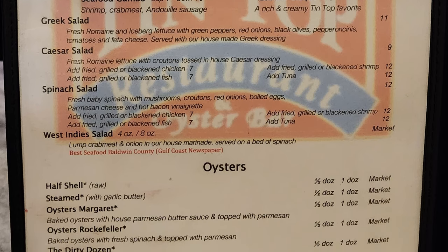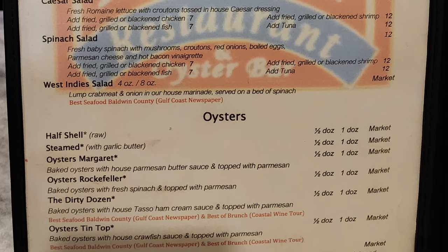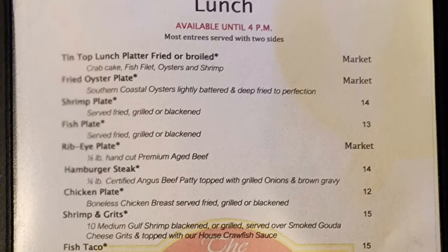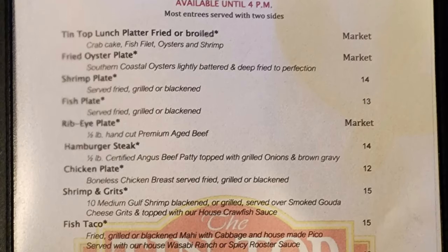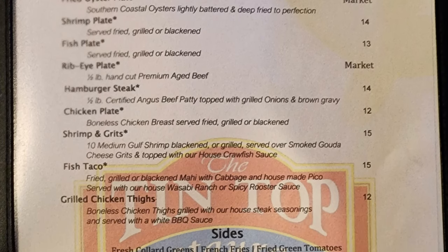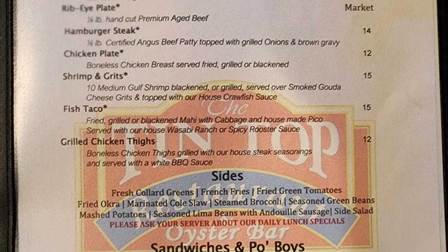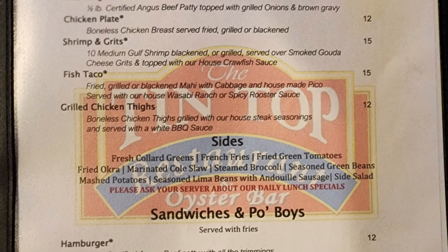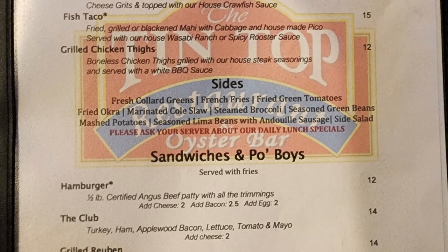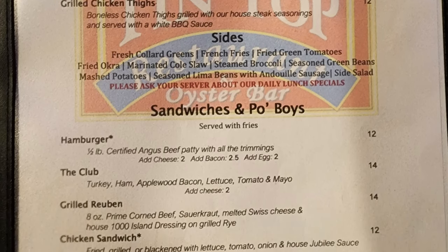Then we have oysters on the half shell steamed, oysters Margaret, oysters Rockefeller, the Dirty Dozen, oysters tin top, and oysters Fenton. On the next page we have lunch: tin top lunch platter fried or broiled, fried oyster plate, shrimp plate, fish plate, ribeye plate, hamburger steak, chicken plate, shrimp and grits, fish taco, and grilled chicken thighs. Then sides of fresh collard greens, french fries, fried green tomatoes, fried okra, marinated coleslaw, steamed broccoli, seasoned green beans, mashed potatoes, seasoned lima beans with andouille sausage, and side salad.